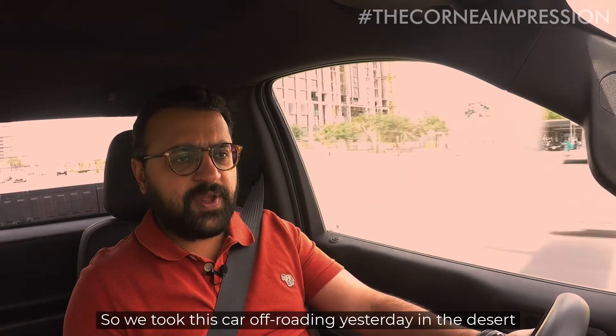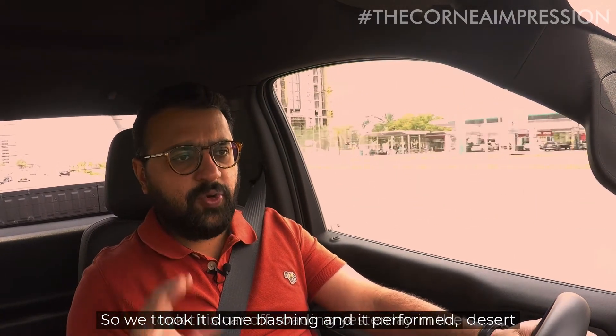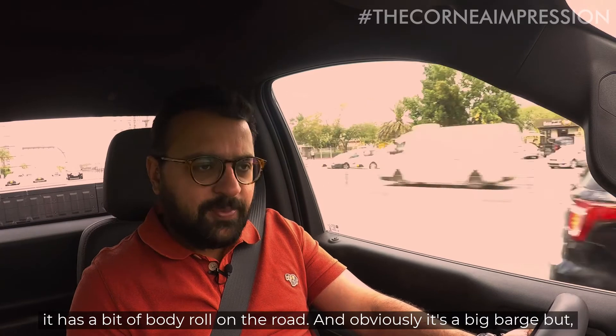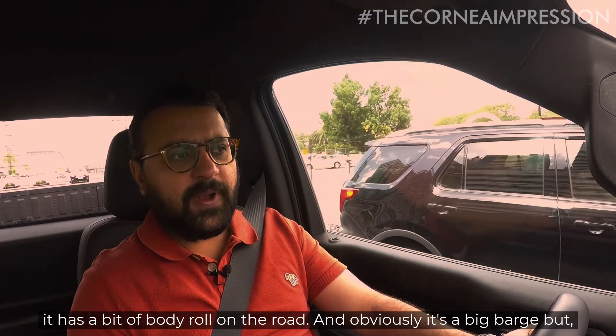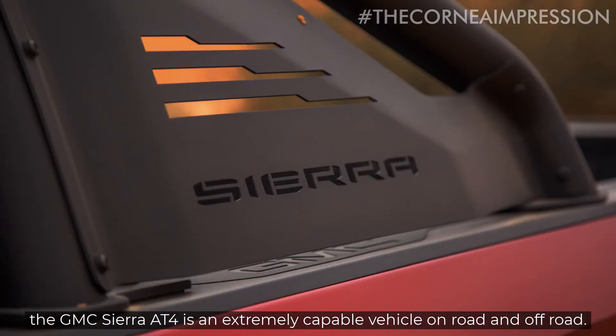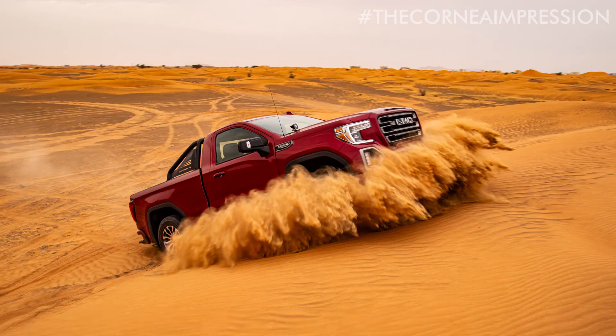We took this car off-roading yesterday in the desert. Took it dune bashing and it performed so much better than we thought it would. It has a bit of body roll when you're on the road and obviously it's a big barge, but the GMC Sierra AT4 is an extremely capable vehicle on-road and off-road.